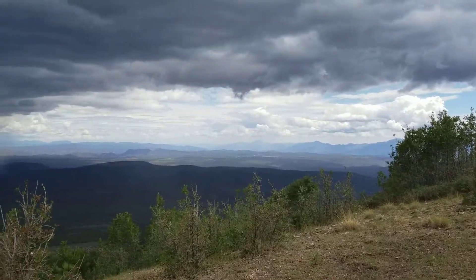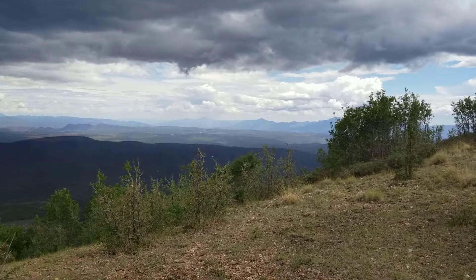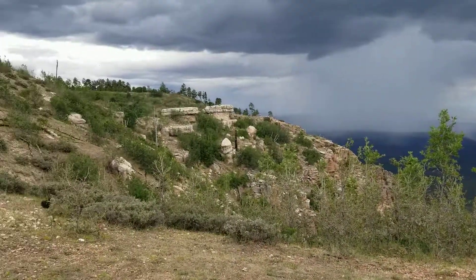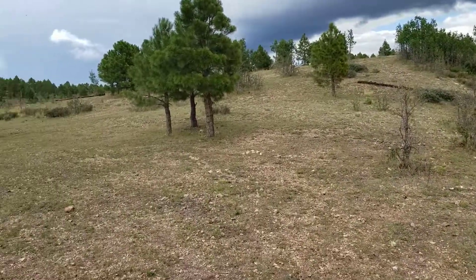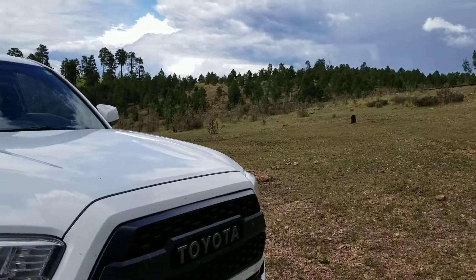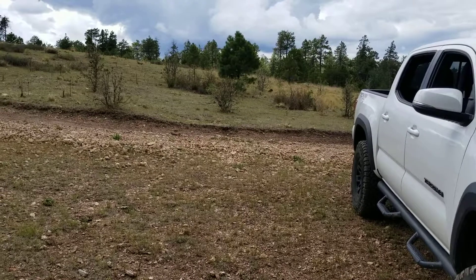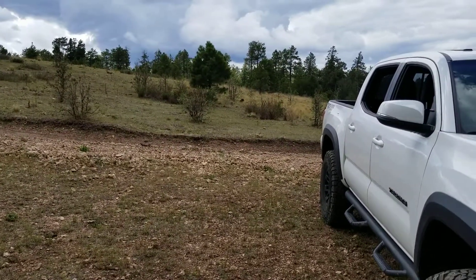Anyway, thought I'd shoot a quick video of where we were today. Hope you guys are having a good weekend. Barton's signing off. Bye, thank you.